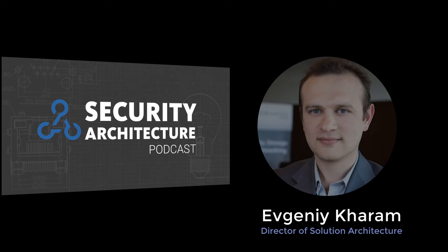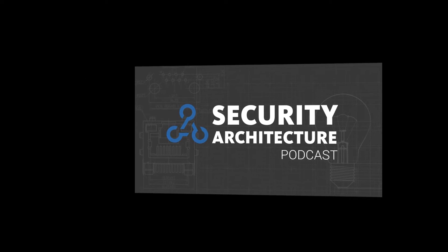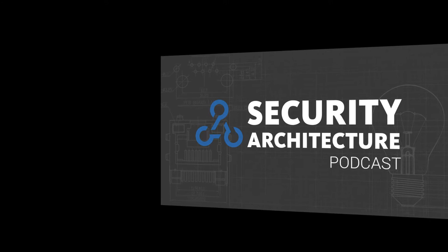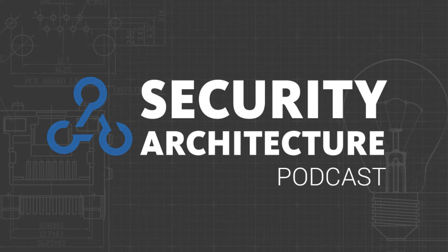Welcome to Security Architecture Podcast, where we help cybersecurity professionals stay ahead of the curve and ensure they are successful in their cybersecurity journey. We have here Gregory from Checkpoint. Gregory, can you please introduce yourself and tell us more about Checkpoint?